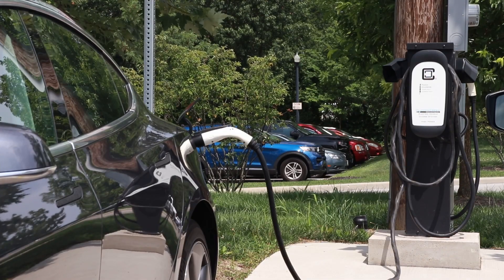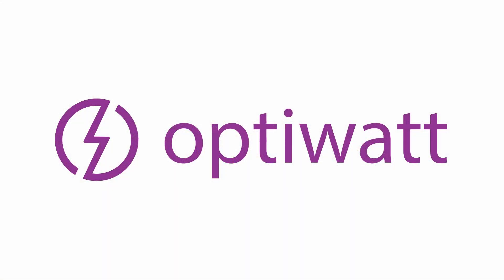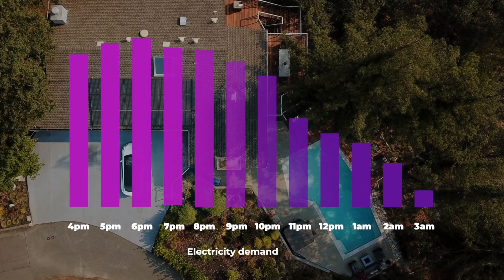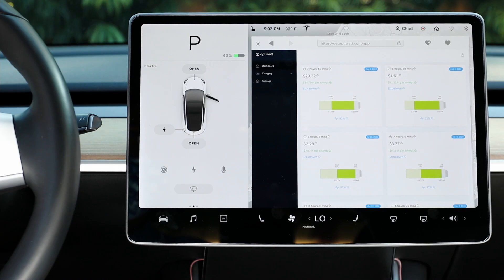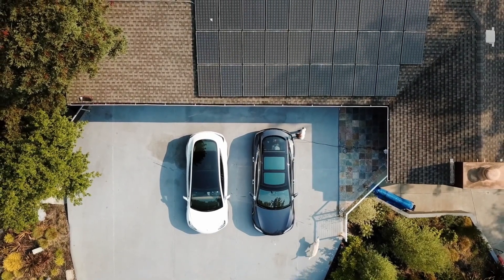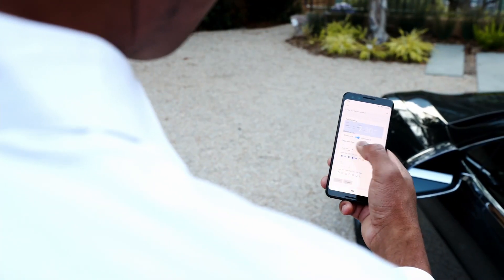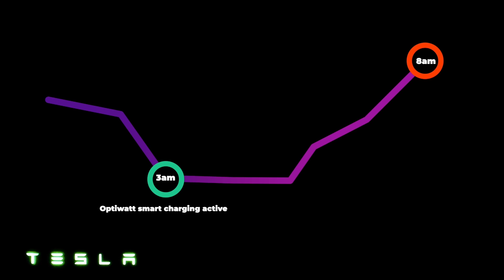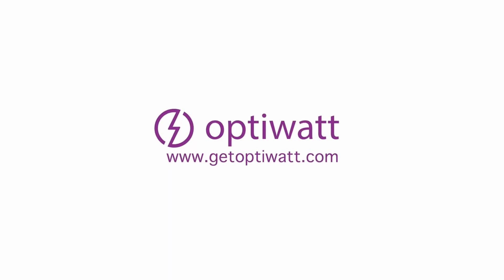If you want to make charging even easier and take advantage of time-of-use rates in your area, check out today's video sponsor, OptiWatt. In some locations, electricity costs can be more expensive at certain times of day, so you could be overpaying for electricity when your Tesla is charging. OptiWatt is an online app that connects to your Tesla account and can schedule charging to take advantage of cheaper electricity rates overnight. It will automatically start and stop charging when rates are low, so you're paying the lowest amount possible. All you have to do is set your desired state of charge and departure time, and OptiWatt handles the rest. To sign up, go to getoptiwatt.com or visit the link in the description.